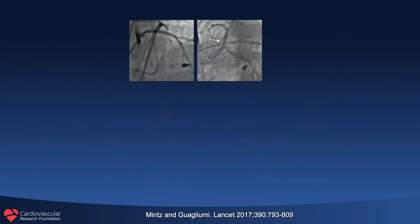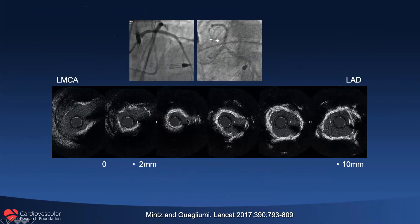Here's a clinical example. You can see there's an Impella in the left ventricle. Here is the final result after implanting a stent in the proximal LAD — not bad — except if you do the IVUS pullback, you see that the stent is barely larger than the IVUS catheter in a ring of circumferential calcium.